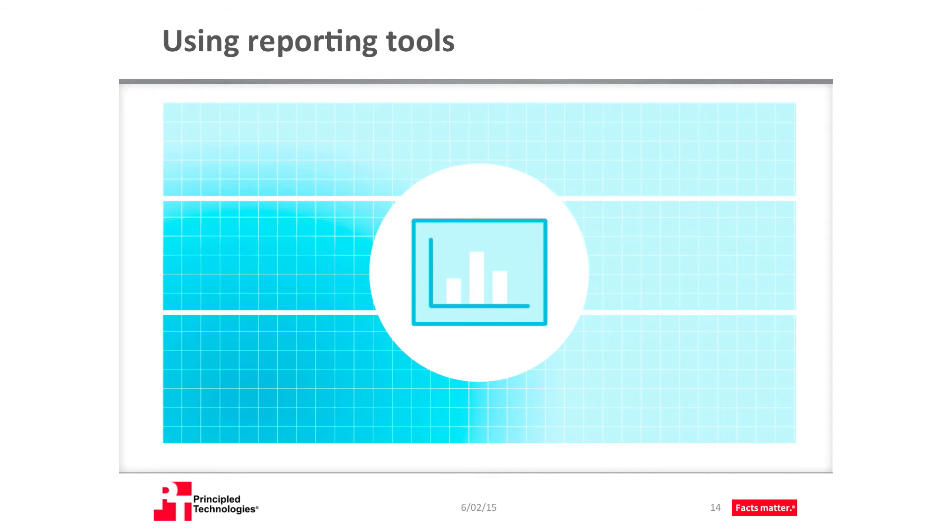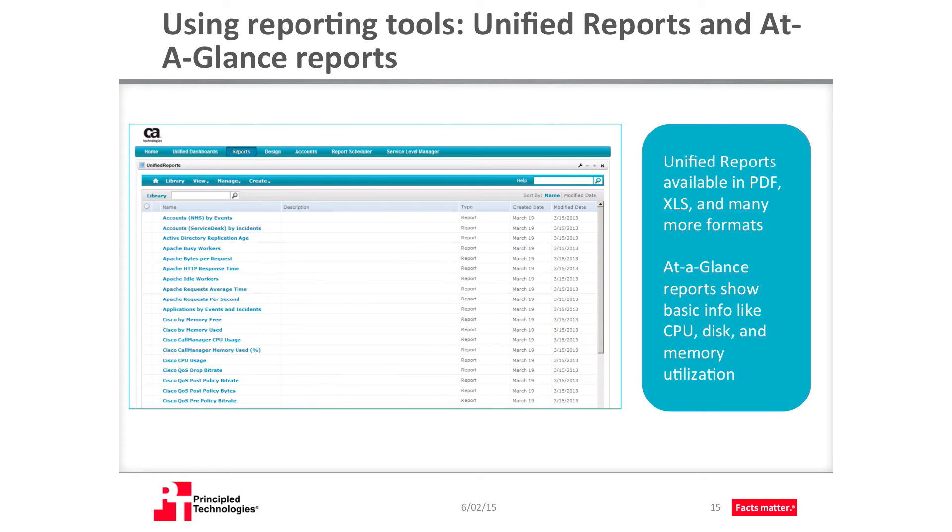However, data isn't useful unless you can understand it, so the reporting tools in any monitoring solution are critical. CAUIM is no exception. CAUIM comes prepackaged with what CA calls unified reports. Unified reports are an easy way to get the information you need quickly for a range of predefined parameters. For maximum convenience, you can export unified reports to a variety of formats, including PDF, Excel spreadsheets, and more.